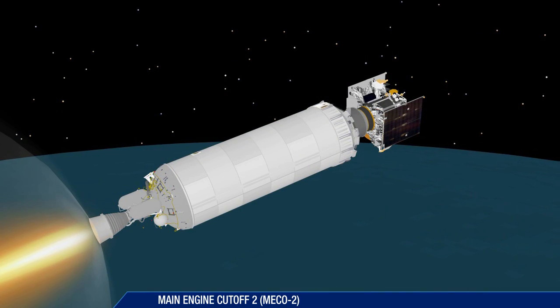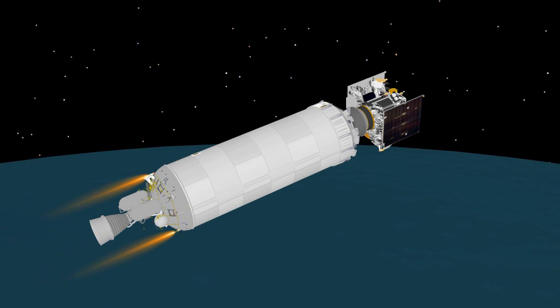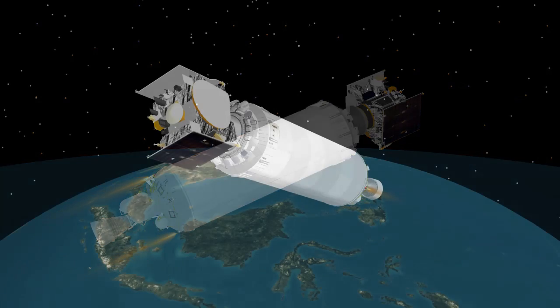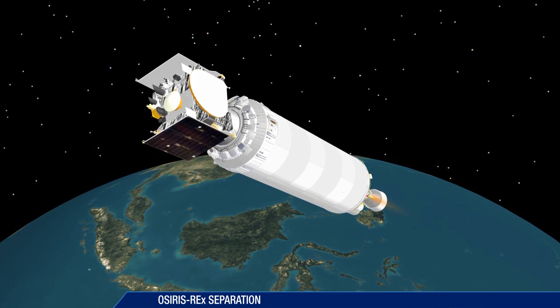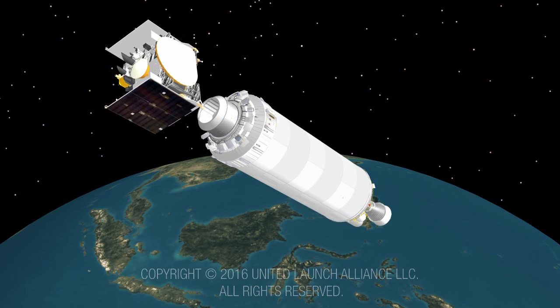Following the second Centaur main engine cutoff at 40 minutes, 38 seconds, the mission enters a final 15-minute coast phase. At 55 minutes, 37 seconds, Centaur releases NASA's OSIRIS-REx on its way to its rendezvous with the asteroid Bennu.